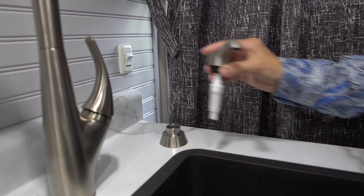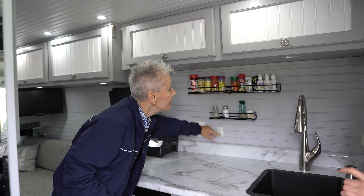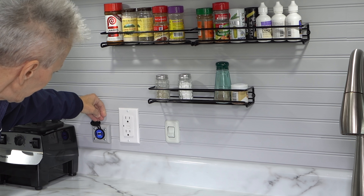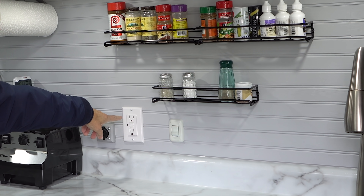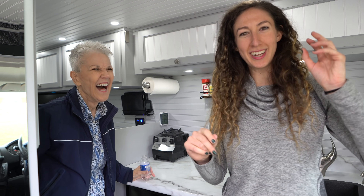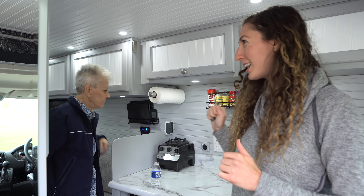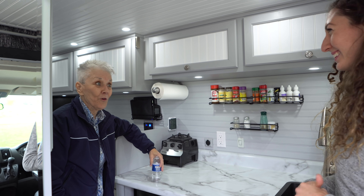Ruth has this decoy soap dispenser which is actually her water fill spot. There's a light under this area, a USB port where you can plug in devices, and a 110V outlet — normal stuff. That gauge tells me whether I'm warm or not. Ruth has lots of gauges, sensors, and monitors all over this van, so at any given second she can determine exactly how much power she has and the temperature in here. Everything totally in control.